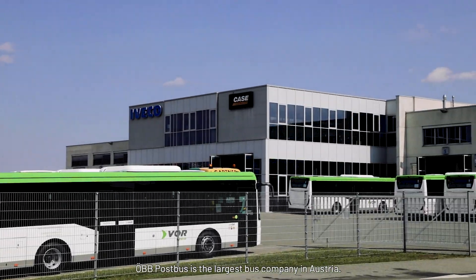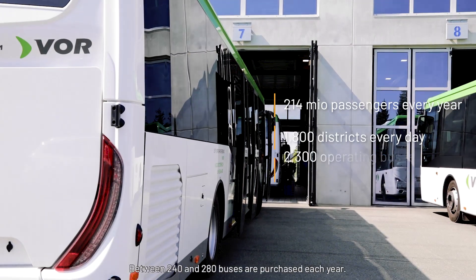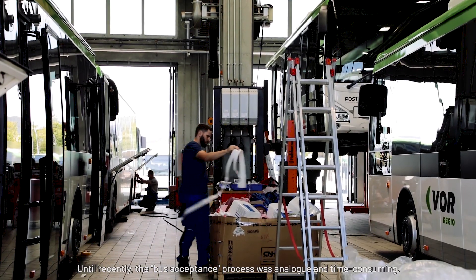ÖBB Postbus is the largest bus company in Austria. Between 240 and 280 buses are purchased each year. Until recently, the bus acceptance process was analog and time-consuming.